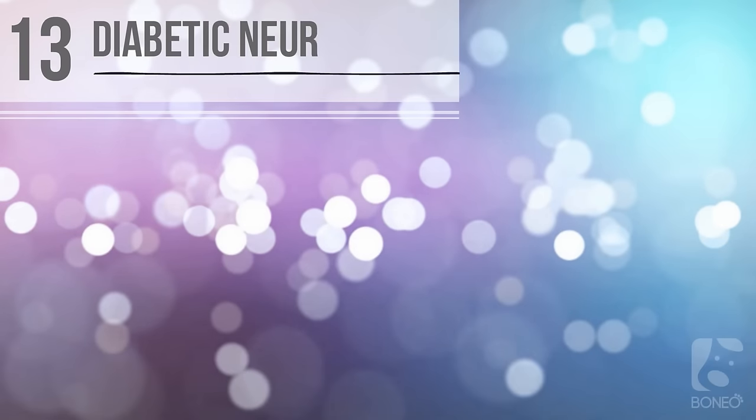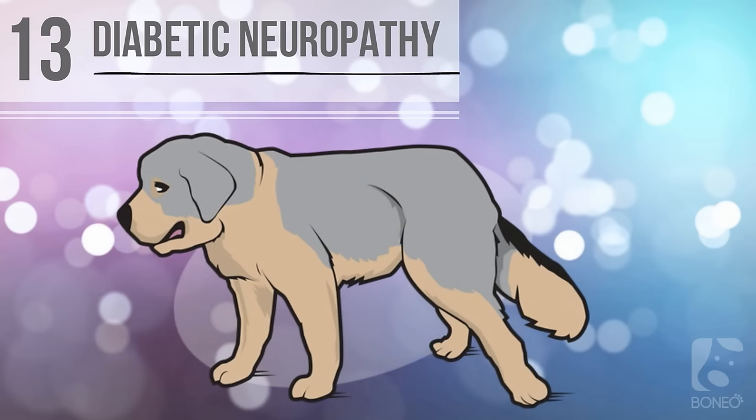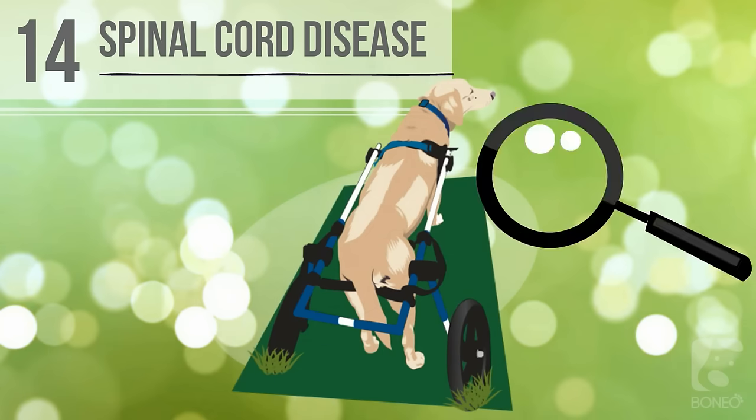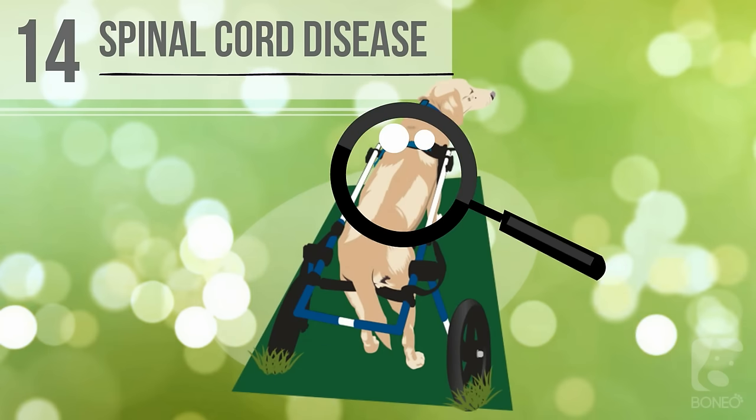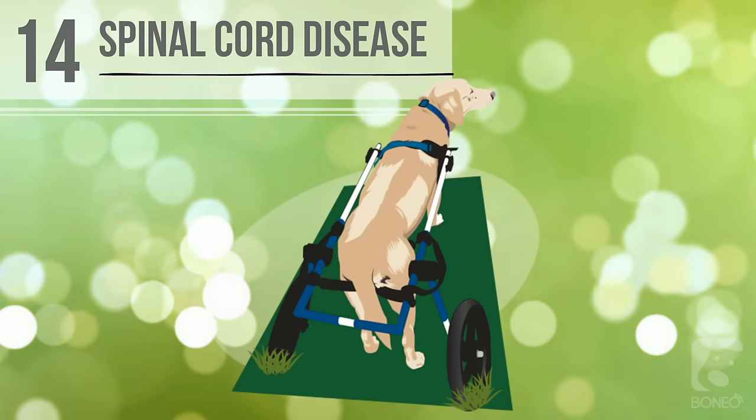Thirteen: diabetic neuropathy. When a dog has untreated diabetes, excessive glucose in its body can cause progressive weakness or paralysis. Usually this will cause the foot to drag when walking. Fourteen: spinal cord disease, also known as degenerative myelopathy. This progressive disease affects the spinal cord in older dogs. Initial symptoms include weakness and lameness, and can eventually progress to paralysis.